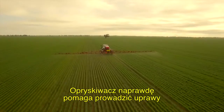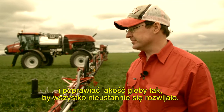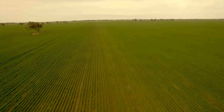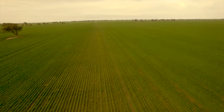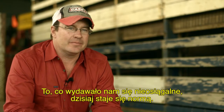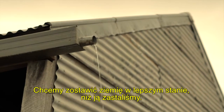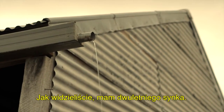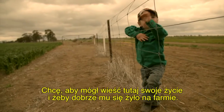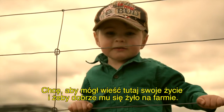This sprayer really helps our farming system and it's really helping improve our soils and make everything sustainable. What we used to think was unachievable, now it just becomes the norm. We want to leave the land better than we got it. I've got my son running around — he's two — and I want him to be able to live his life here and have a good life on the farm as well.